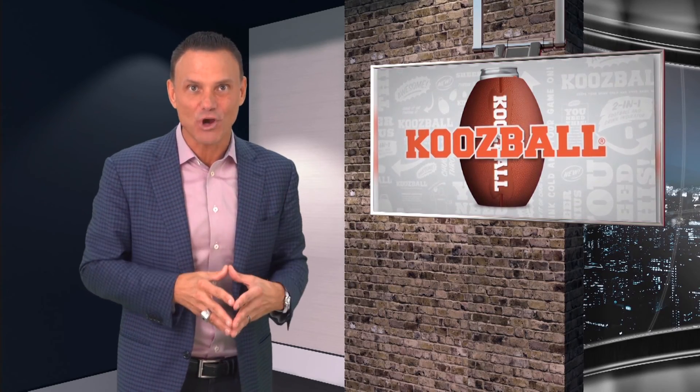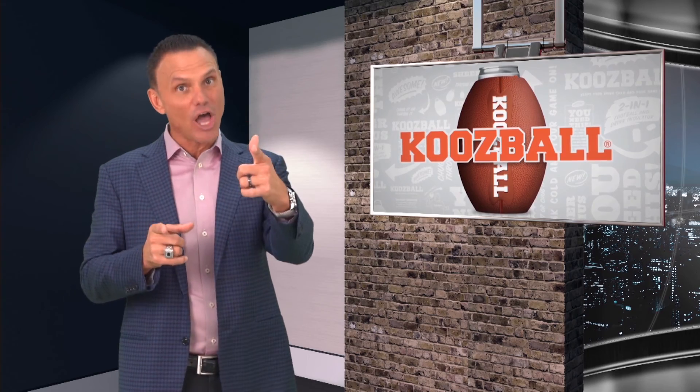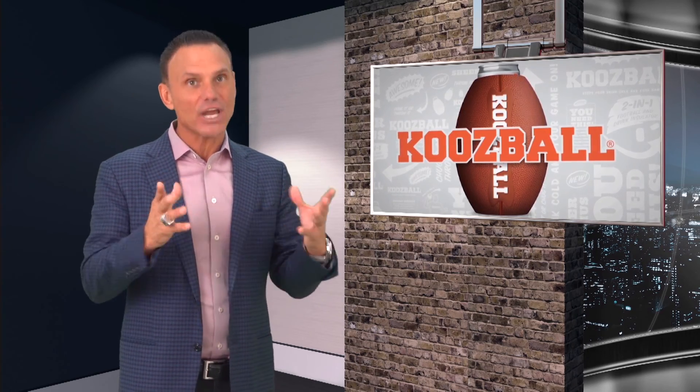Hi, Kevin Harrington here, Original Shark from Shark Tank. If you want to keep your drink cold and your game on, get yourself a Koosball. Check this out.